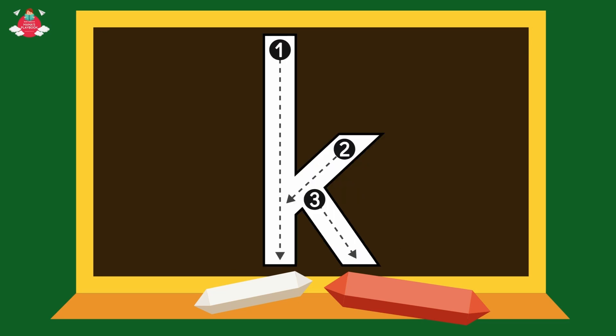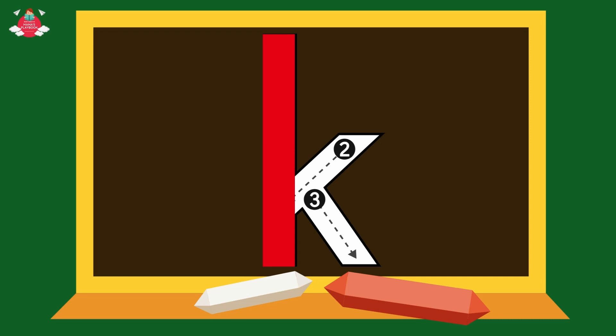Next, small K. Make a downward slanting line to the right till the bottom.